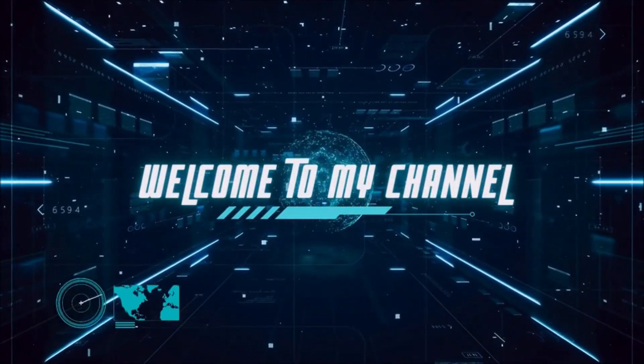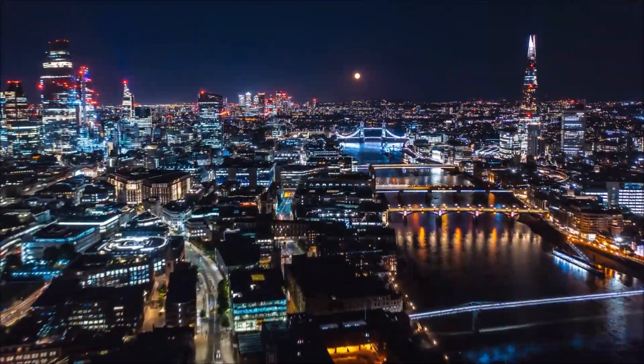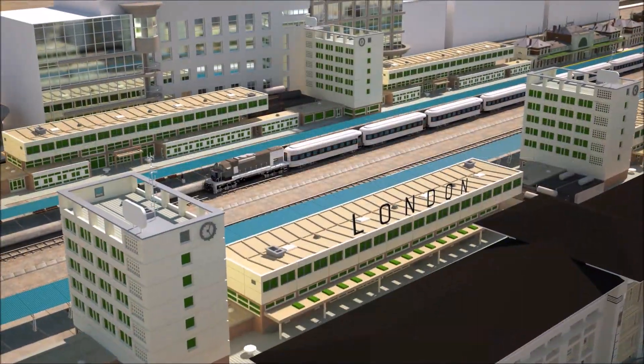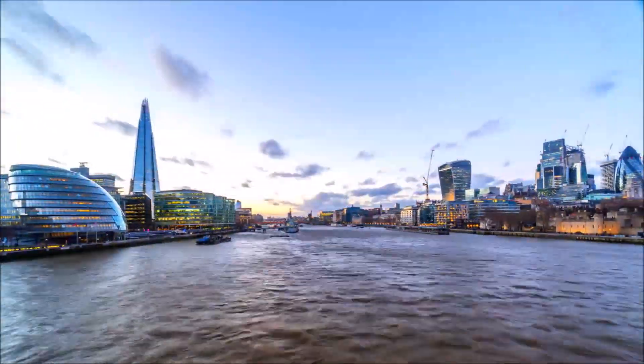Hello, engineering enthusiasts and urban explorers. Today, we delve into the heart of London, a bustling metropolis constantly pushing the boundaries of infrastructure. Our focus? The colossal Silvertown Tunnel, a $2.8 billion behemoth burrowing beneath the River Thames.